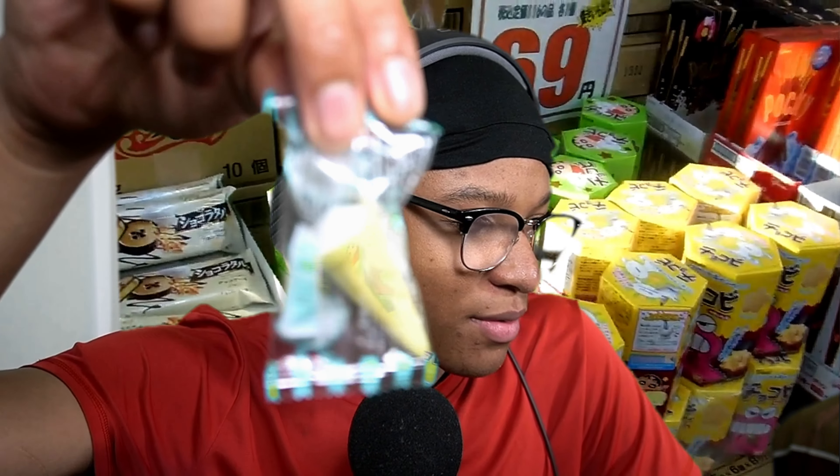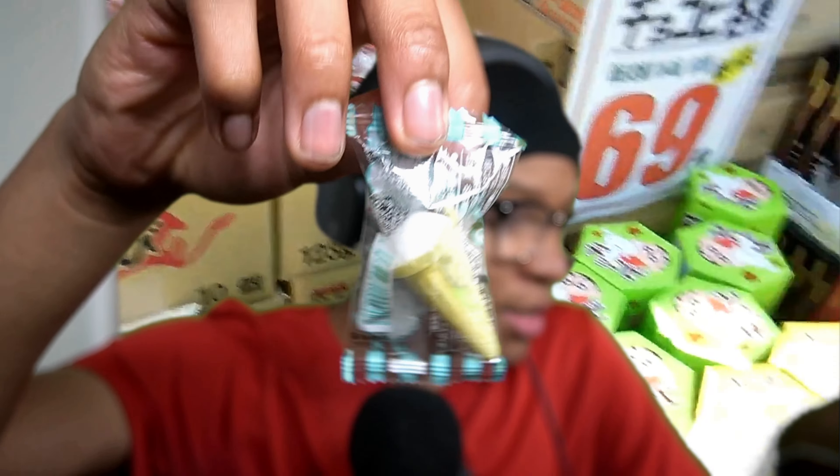This one looks pretty interesting — some sort of ice cream thing right there. See the little icing on the top, let's give it a try. Definitely smells like ice cream. Yeah, that is for sure — kind of tastes like some icing. Still pretty good to me. I would give this 7.5 out of ten.